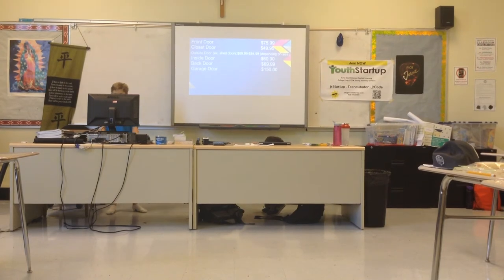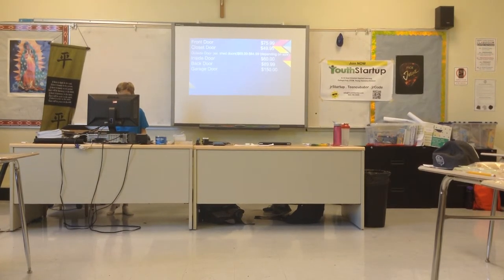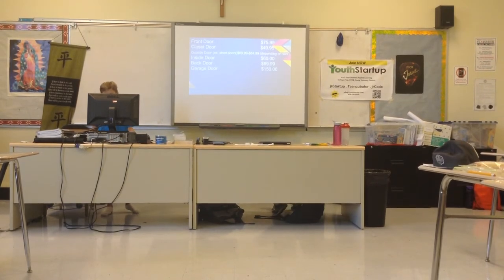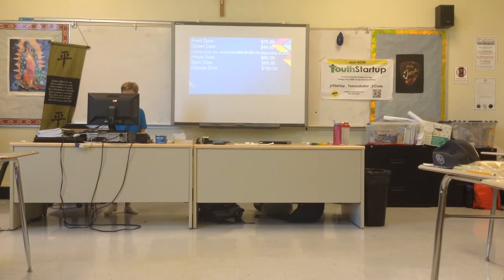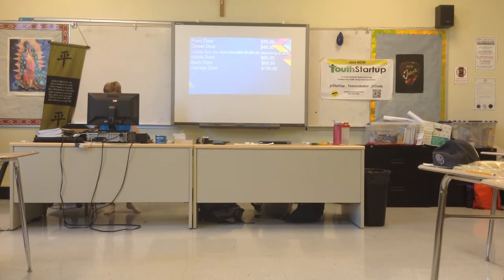Pricing: Front door is $75.99. Closet door is $49.95. Outside door — for example, a shed door — is $69.99 to $84.99 depending on size. Inside doors are $60, back doors are $69.99, and garage doors are $150.